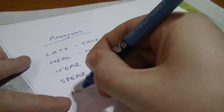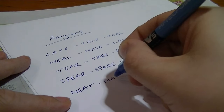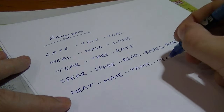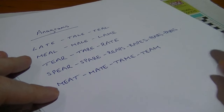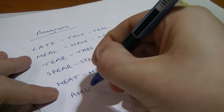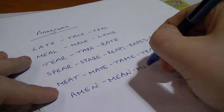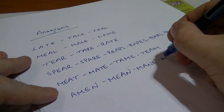For example, we also have 'meat', which can be 'mate' and 'team'. And we also have 'main', which can be 'name' or 'mean'.